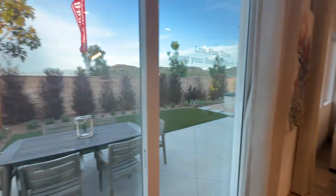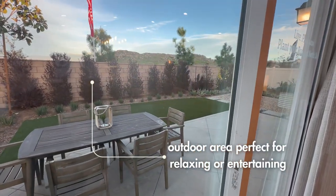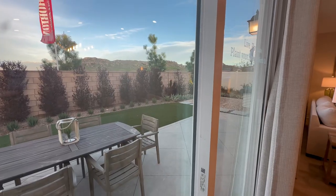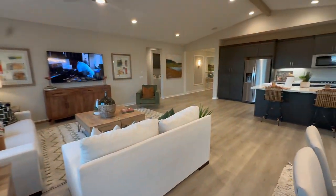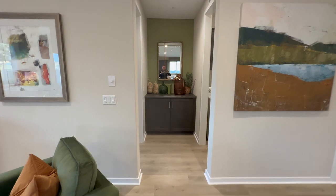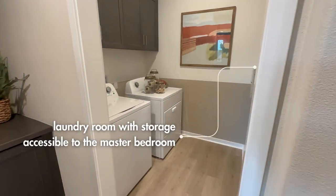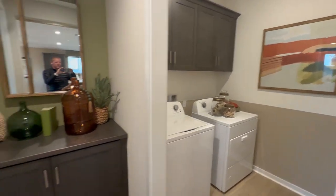Looking out this window, you can get a sense of the lot sizes, which are somewhat typical for this community. Typical lots are somewhere around 65 to 7,000 square feet, though a number of them are actually even bigger than that. There's also a laundry room just outside the master bedroom.